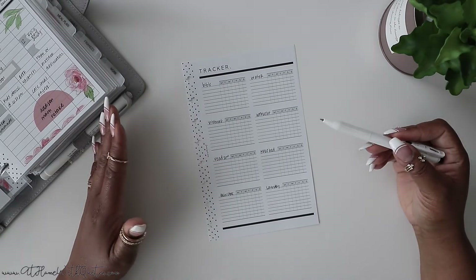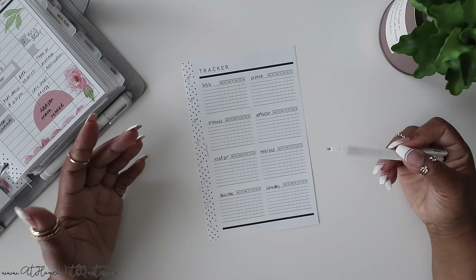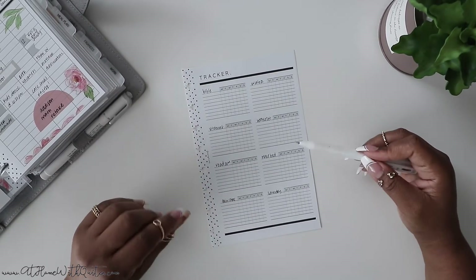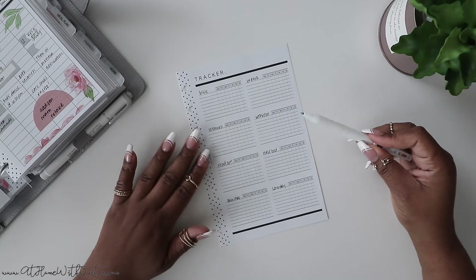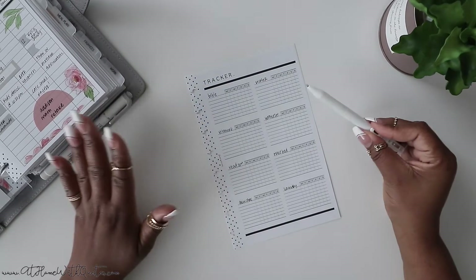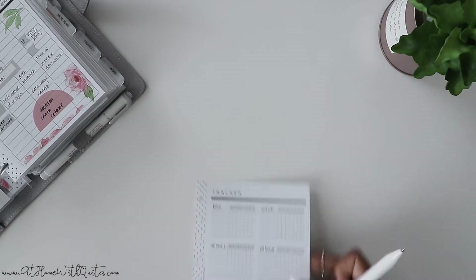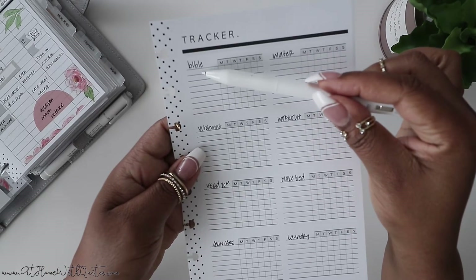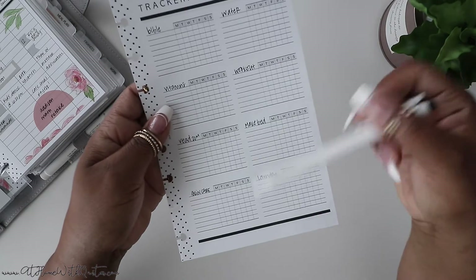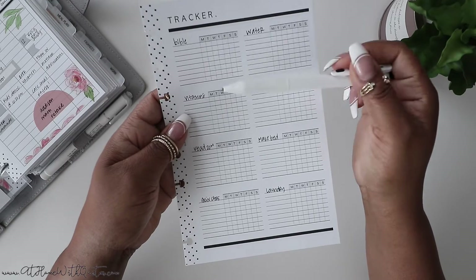Now that I have determined what my habits are and written them all in, the next step is simple — you're just going to start tracking those habits. When it comes to this particular insert, which is included as part of the freebie, you can use this for a month or longer. You'll want to write the week of on the second line. There are multiple lines, so you can write 'Week of March whatever to March whatever,' then Monday through Sunday, start checking off those habits. You can transfer this from week to week and have multiple slots to track your habits.